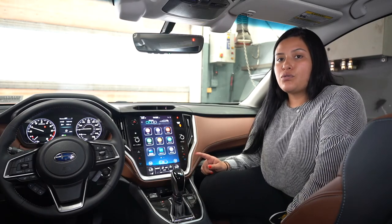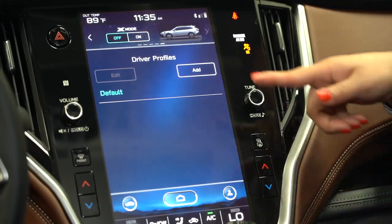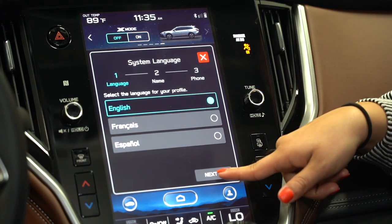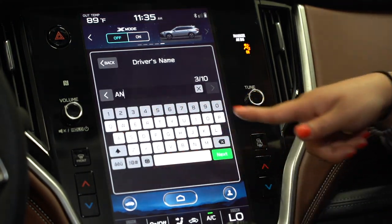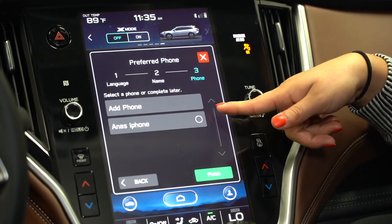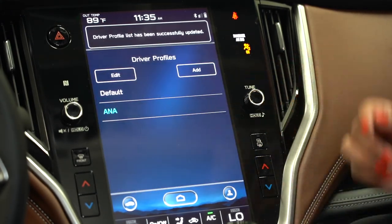Now I'm going to show you how to create a driver profile. Go to the little icon at the bottom, then add driver profile. Select the language or click next. Add the driver's name, click next, press next again, and select the phone you want to associate with that profile. For example, Anna's iPhone — click finish, and your driver profile has been set.